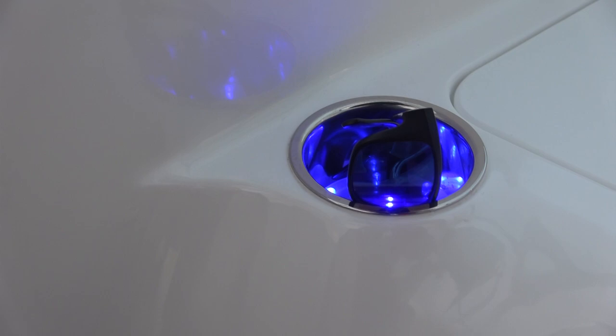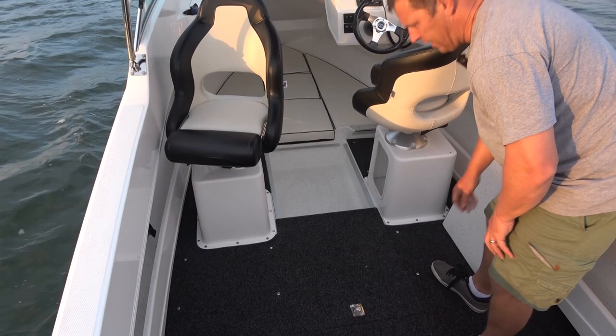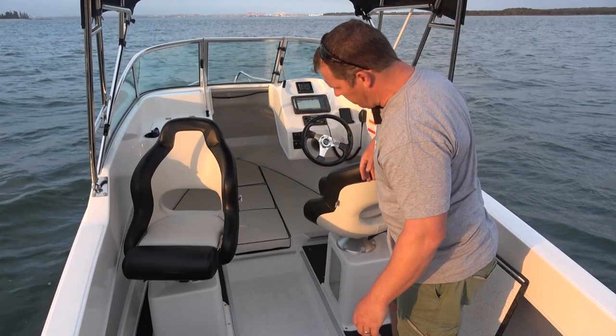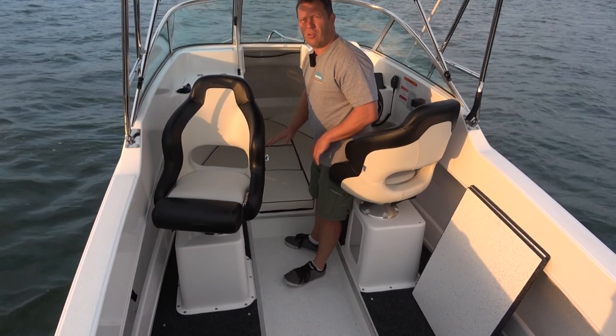The boat comes fitted with little lights in the cup holders and LEDs lighting up the side pockets, which looks fantastic. The kill tank in the boat is pretty generous — and then there's another one, so it's absolutely huge. If you come home filling up this area with fish, you've done exceptionally well for the day.